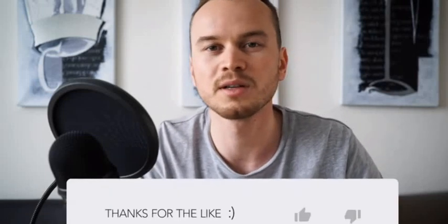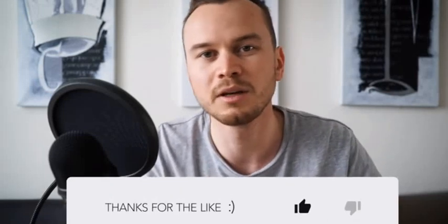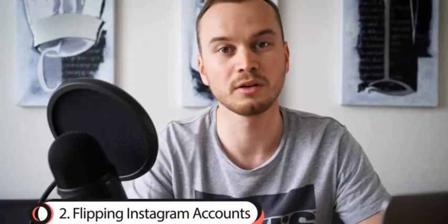Those three accounts were all theme accounts in the yoga niche. About three months ago I decided to sell them at around 500k followers so I have more time to focus on other projects like this YouTube channel. If you want to see a more detailed video about each of these methods, give the video a thumbs up and leave a comment letting me know which method you'd like to know more about.